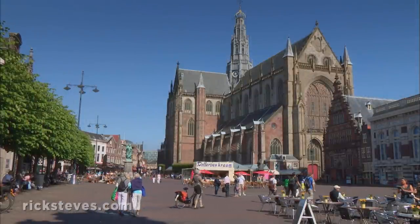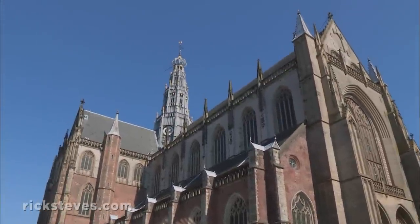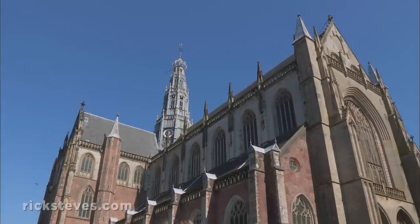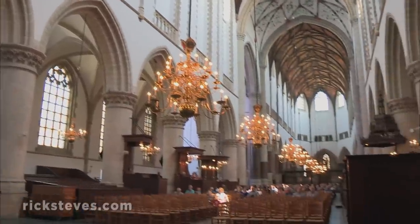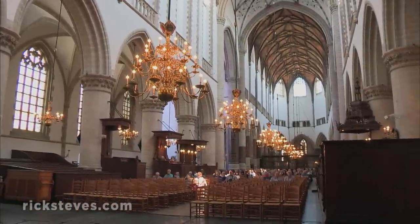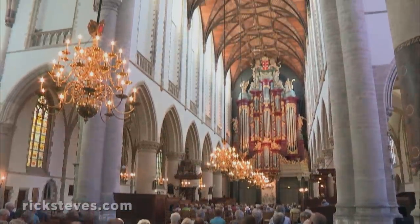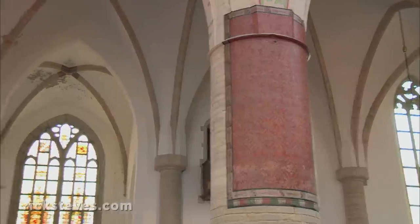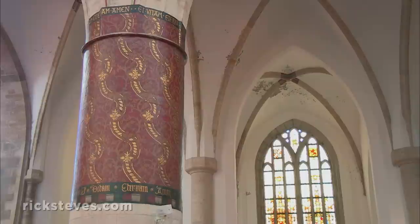Haarlem's Grote Kerk, or Great Church, towers over the market square as if to bless all the business that takes place below. Inside, you find a towering Gothic nave, which was whitewashed and purged of its Catholic ornamentation when the Reformation arrived in 1566. Small frescoed sections, revealed when the whitewash was cleaned off, show how the entire church was originally decorated.